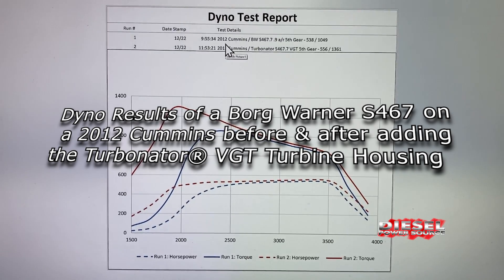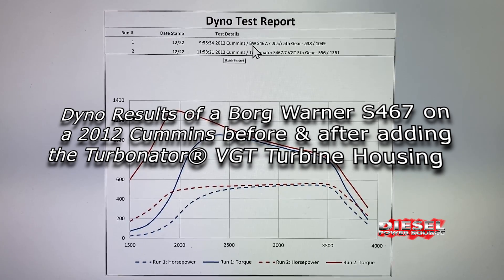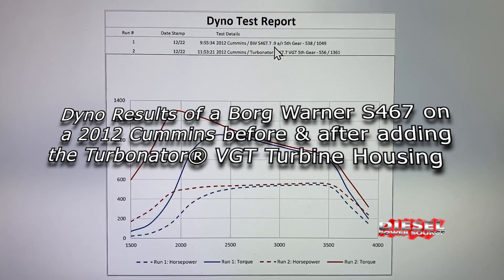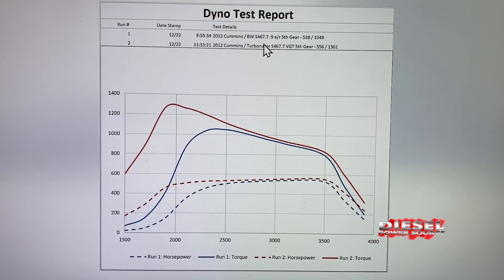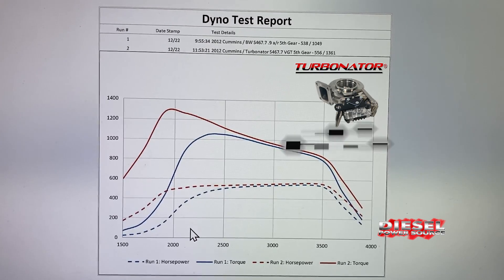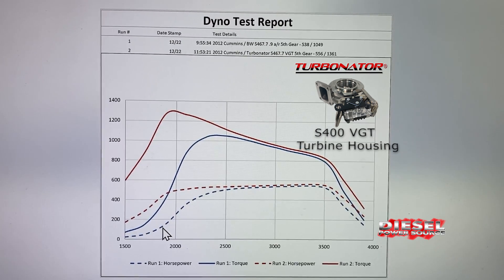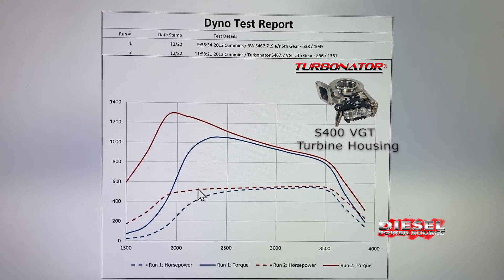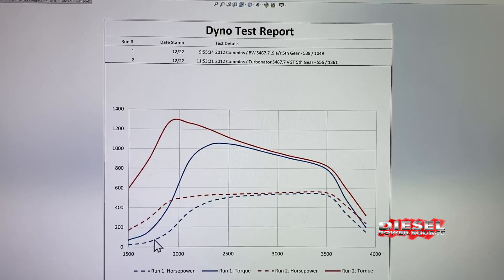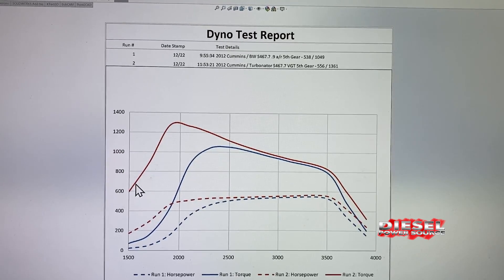A customer sent his dyno results on his 2012 Ram 6.7 Cummins with a second gen swap, running a Borg Warner S467.7 with a 0.90 AR. This graph shows a comparison before and after adding the Turbinator VGT housing to his S400 turbo. The dotted lines reflect horsepower and the solid lines represent torque. The blue lines show the Borg Warner S467 and the red lines show after adding the Turbinator VGT housing.